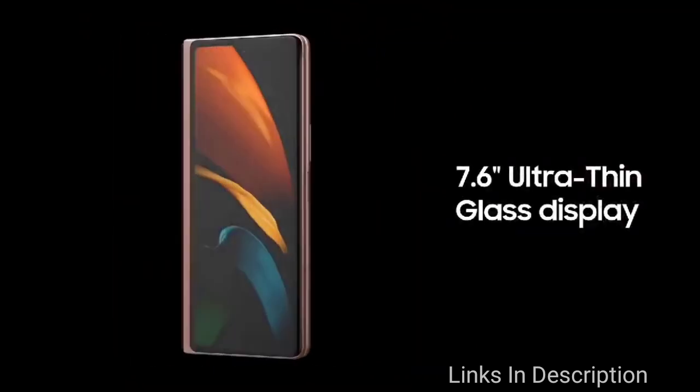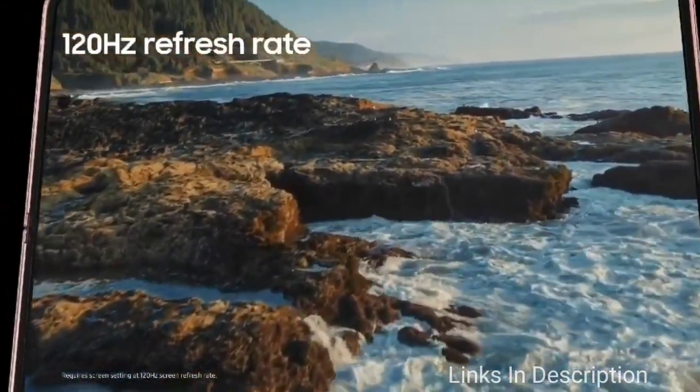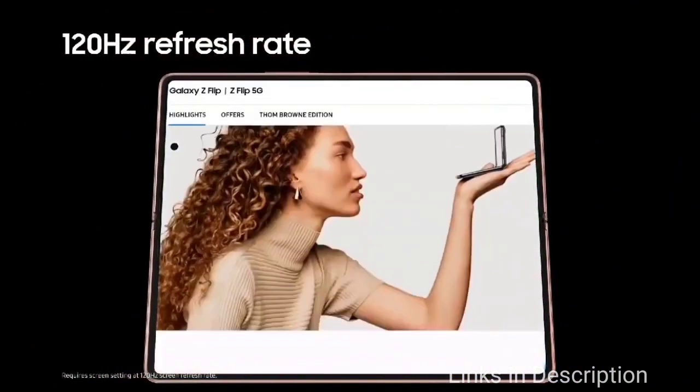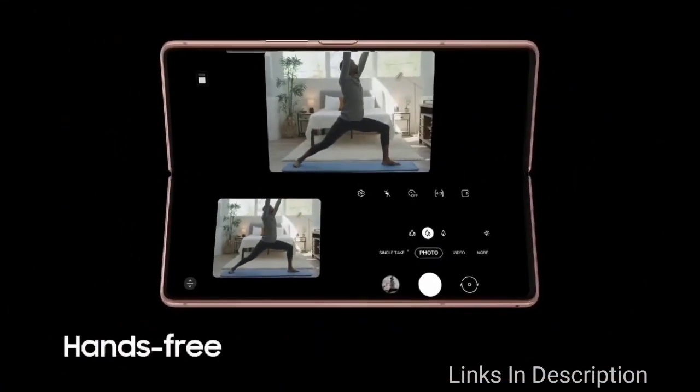The Samsung Galaxy Z Fold 2 is powered by the powerful Qualcomm Snapdragon 865 Plus chipset, coupled with up to 12GB of RAM and 256GB of storage. It runs Android 10 and is powered by a 4,500mAh battery to run this huge device for a full day easily.